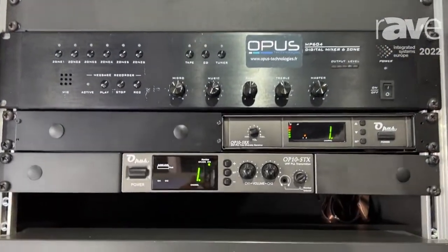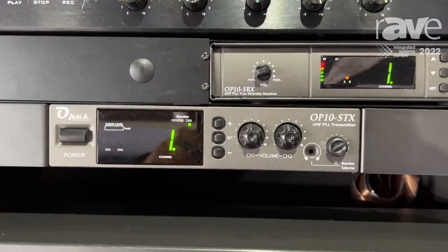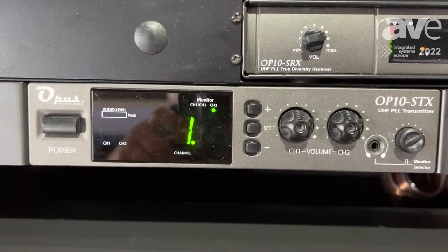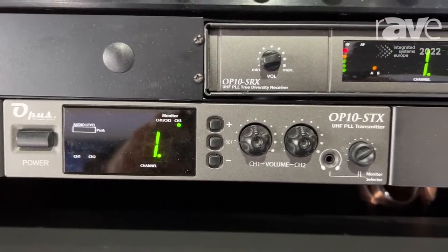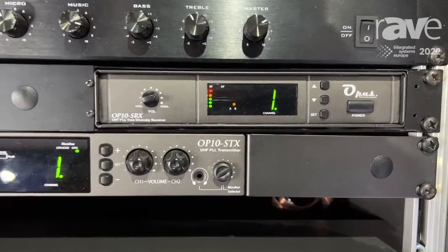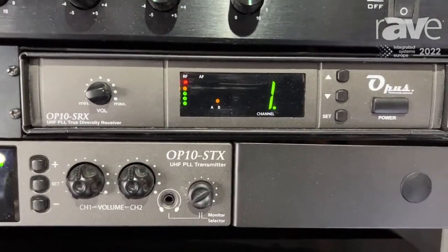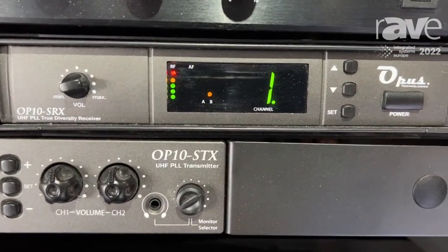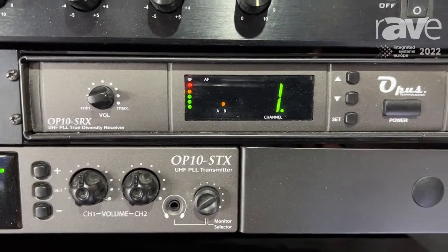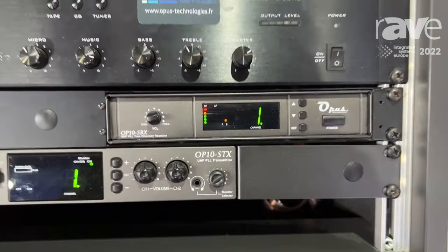So you have over there the OP10STX, which is a transmitter working on the range 863-865MHz, and you have the OP10SRX. Basically you take the audio source, you connect it to the transmitter, and then you connect on the other side the SRX receiver into an existing sound system.